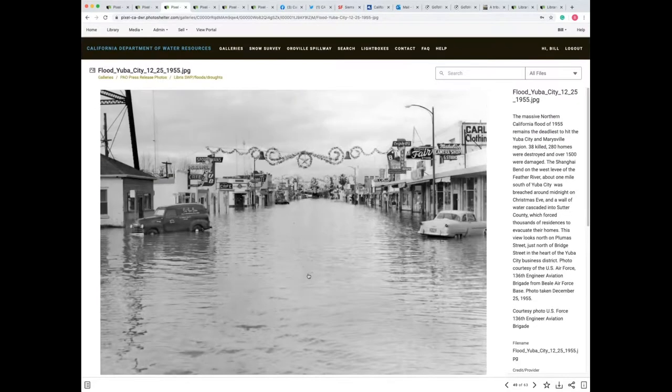Part of our job here — DWR's mission is managing the water resources in cooperation with other agencies for the benefit of the state, to protect, restore, and enhance the natural and human environments. But it's also to respond to floods, droughts, and catastrophic events, and many of our photographers have captured these events.